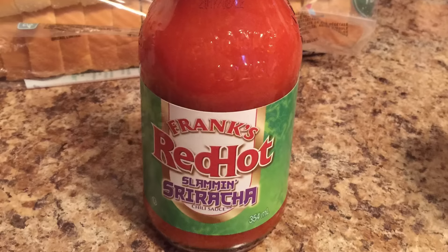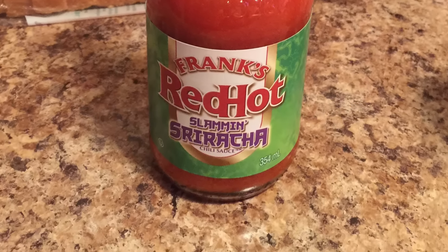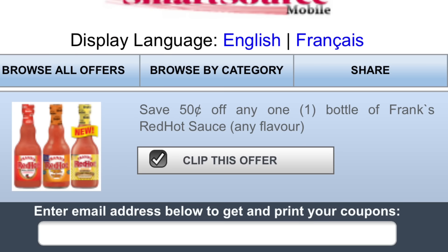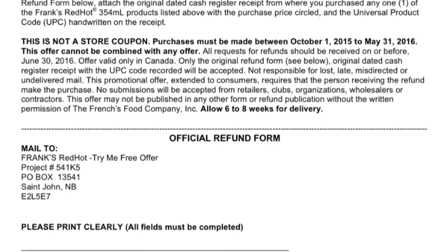The Frank's Red Hot works out to be free. I got the Sriracha flavor because it was discounted in the store down to $2.39. I applied a $0.50 printable coupon from SmartSource.ca, and then I'm going to use this mail-in rebate — because of the way it works on the receipt, I will get the full $4.79 that it rings up as back in my rebate.